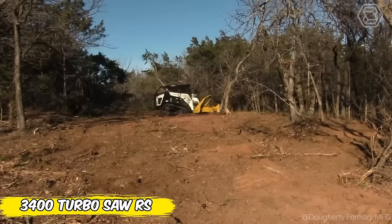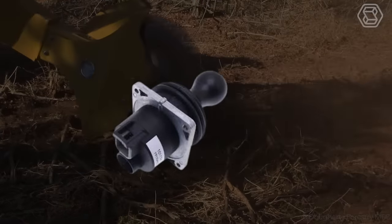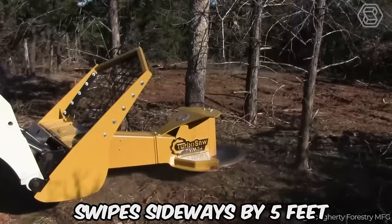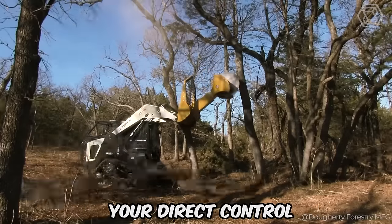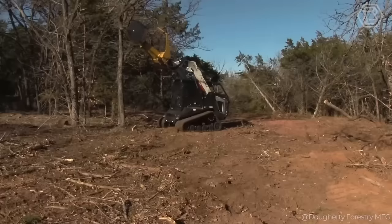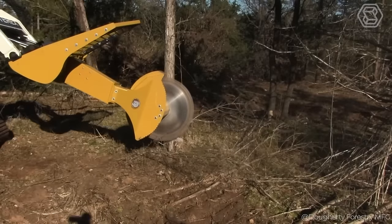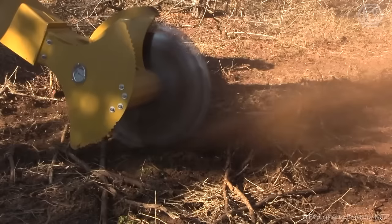The 3400 Turbosaw RS redefines efficiency in land clearing. Equipped with an innovative dual-axis boom, this powerful tool provides professionals with flexibility never seen before. Imagine a boom that not only swipes sideways by 5 feet, but also spins 90 degrees, all under your direct control. With Turbosaw RS, you have an arsenal of options: cut a tree at the root, carefully remove excess branches, or divide fallen giants into portions — all safely done from the cockpit. Add the exclusive stump grinding disc, and you have a tool ready to become a legend on any terrain.